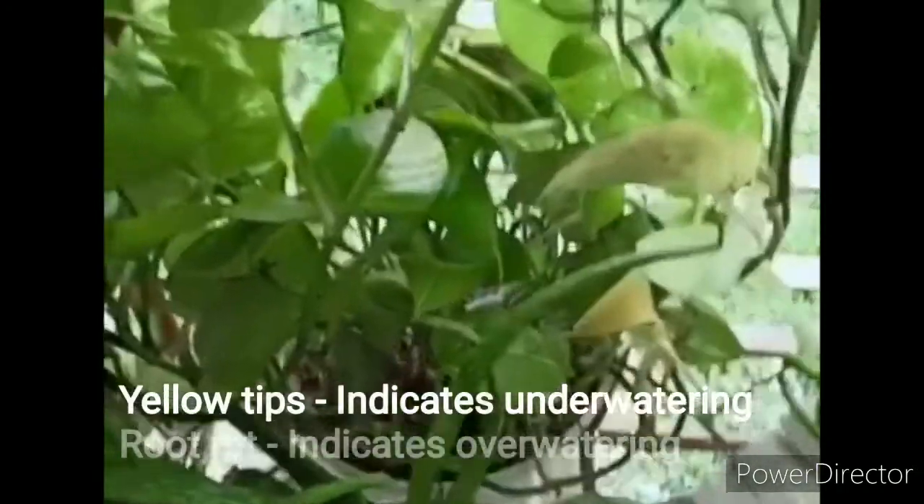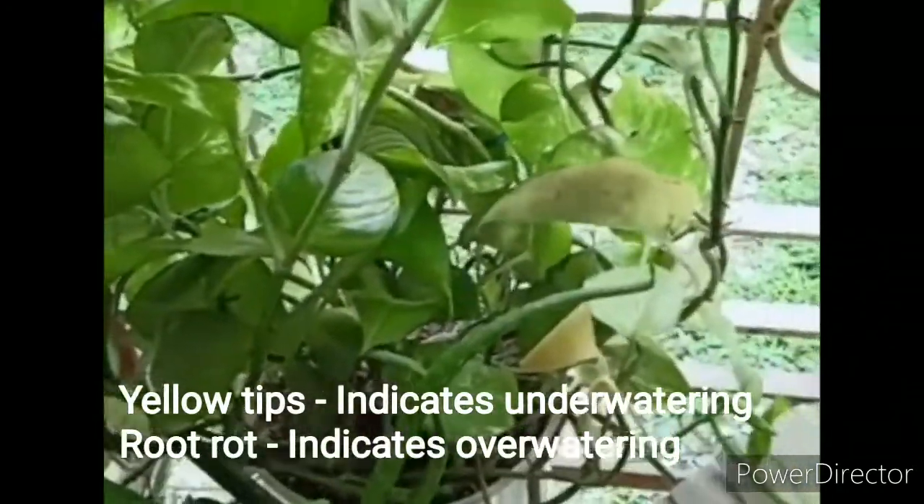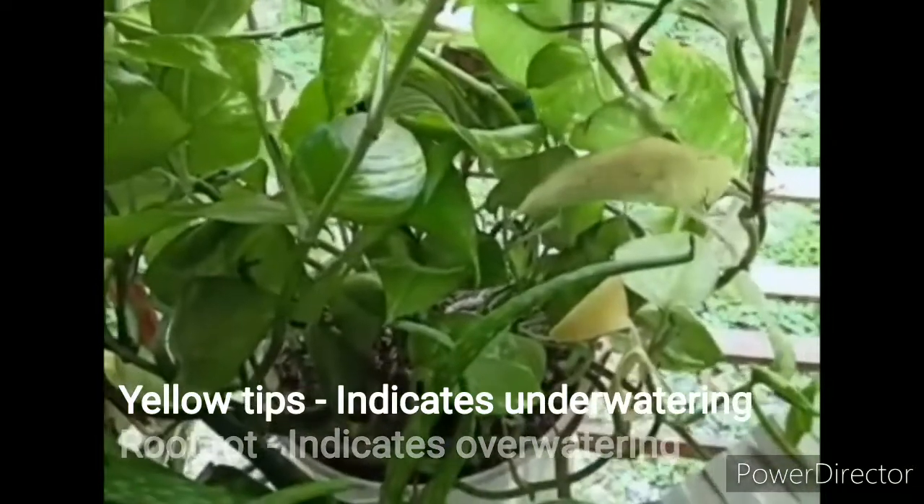Usually people get confused about whether they are over-watering or under-watering their plant. Now I am going to tell you the trick to understand whether you are over-watering or under-watering it.